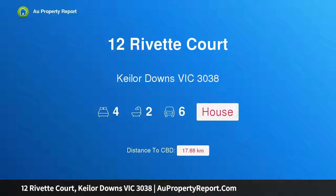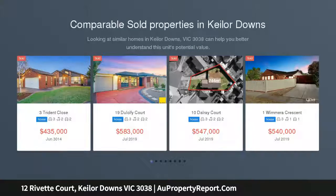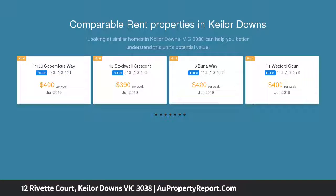Hi, I am glad to introduce property 12 Rivette Court, Keilor Downs Victoria, 3038. So much on offer on approximately 800 square metres of land. Whether you're after a large home, huge land, or ample off-street parking, this home covers all bases.